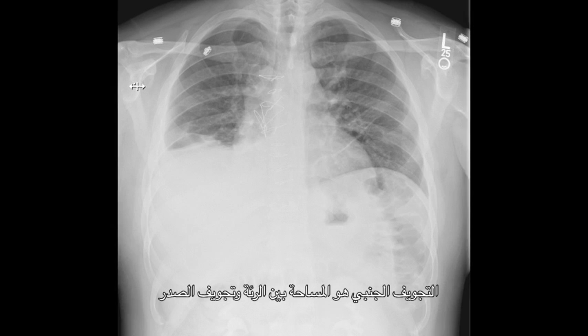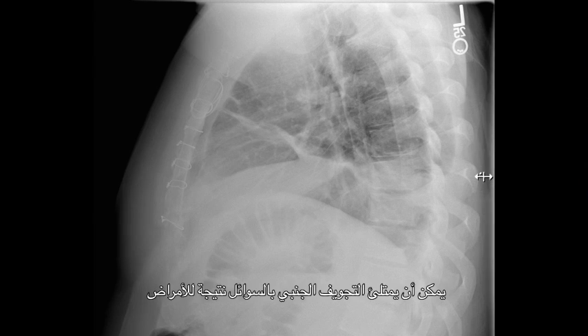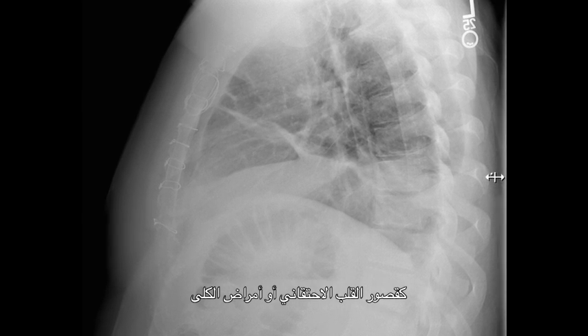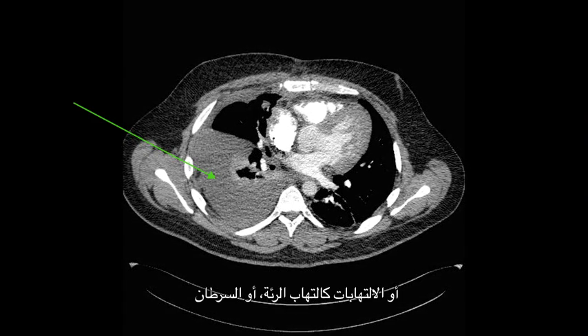The pleural space is the space between the lung and the inside of the chest cavity. The pleural space can be filled with fluid as a result of disease processes such as congestive heart failure and/or kidney disease, infection as in pneumonia, or cancer.